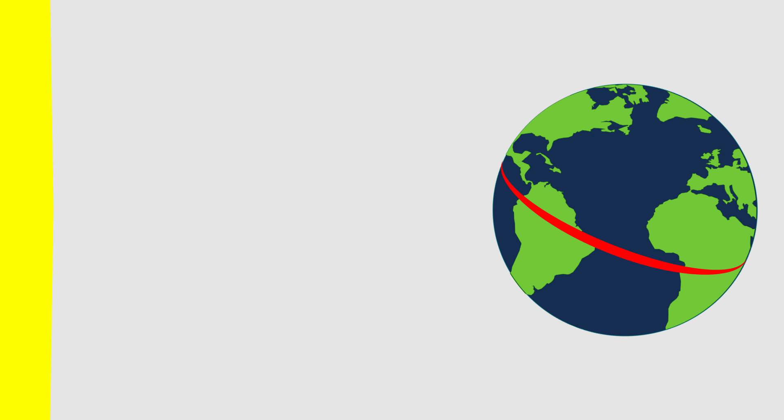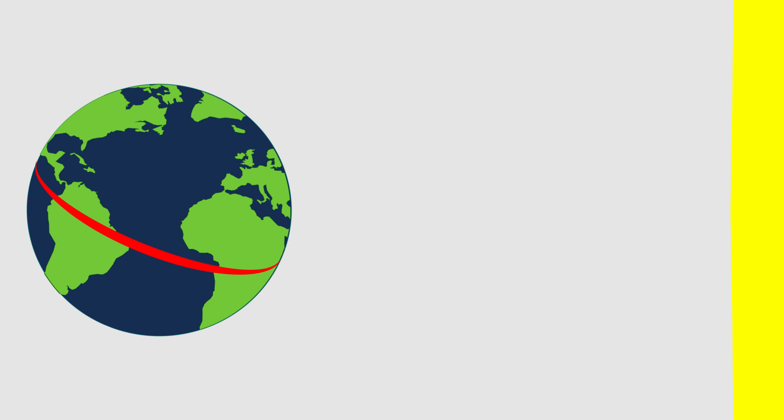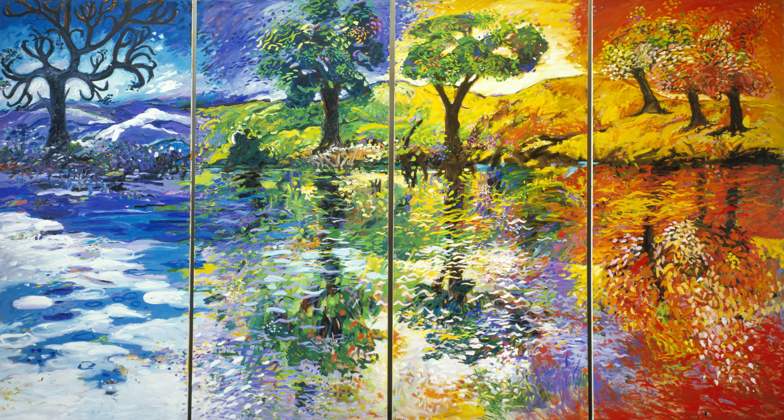The concentration of light continues decreasing until we reach the poles, where a small amount of light shines on a very large area. This is not the full story, however, as the Earth's rotational axis is actually tilted. At this moment, sunlight is more concentrated in the southern hemisphere, but half a year later, the northern hemisphere is receiving more sunlight. This is what causes the seasons.